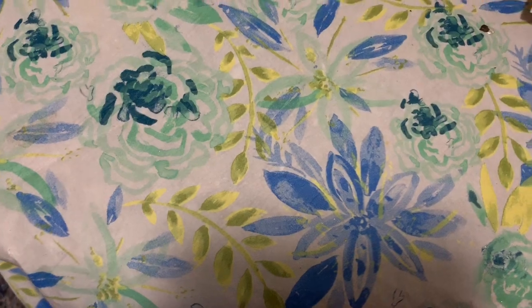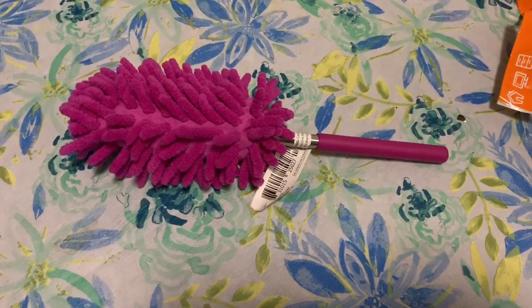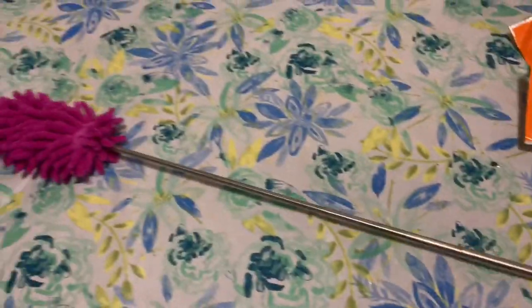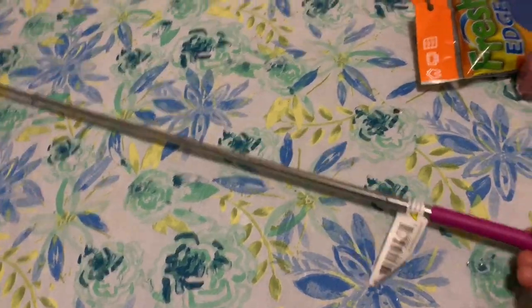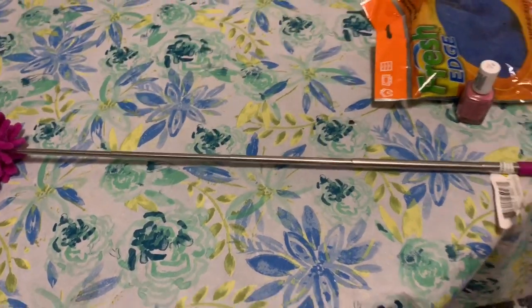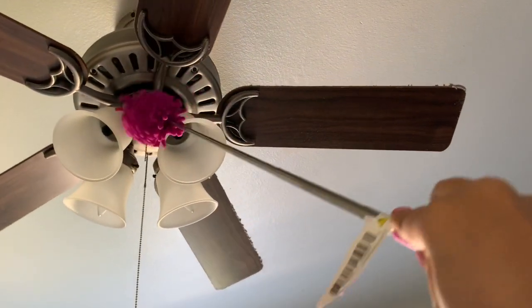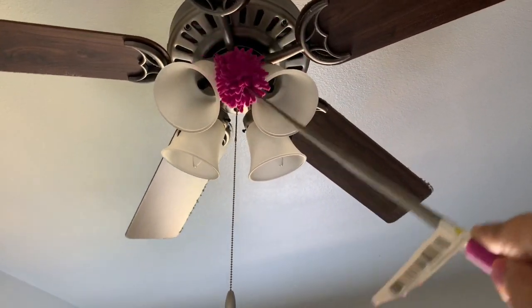Another item we purchased is a microfiber duster. It looks small but we can extend it to a bigger size. I chose this microfiber duster because we can wash it after usage. With this we can clean fans or any other hard-to-reach areas — it is very tall when extended. This is a very useful item while dusting the home.